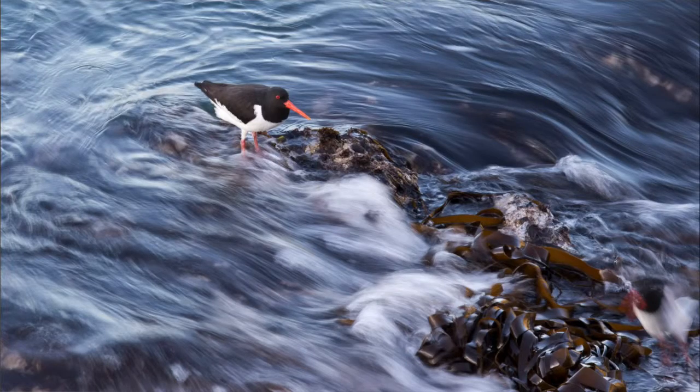Hi everyone, Ben here from the Young Bird Photographer of the Year judges team, bringing you this week's judges review video blog. I'm going to kick off this week with an image of an oystercatcher that I took along the coast where I live in North Wales a little while ago.